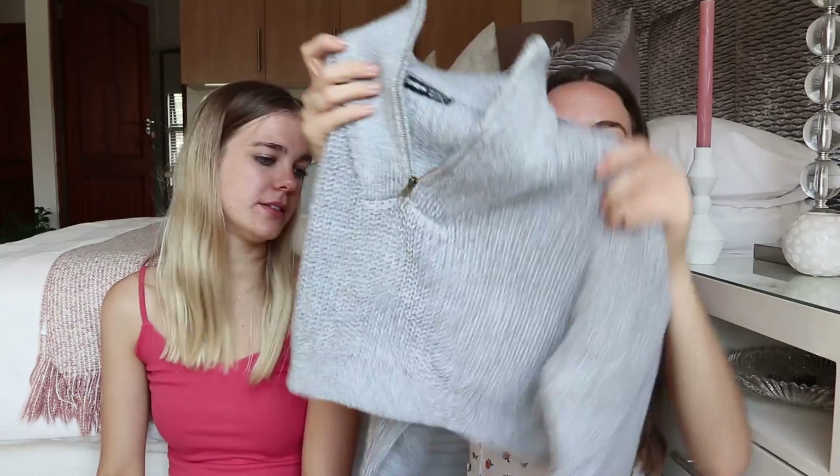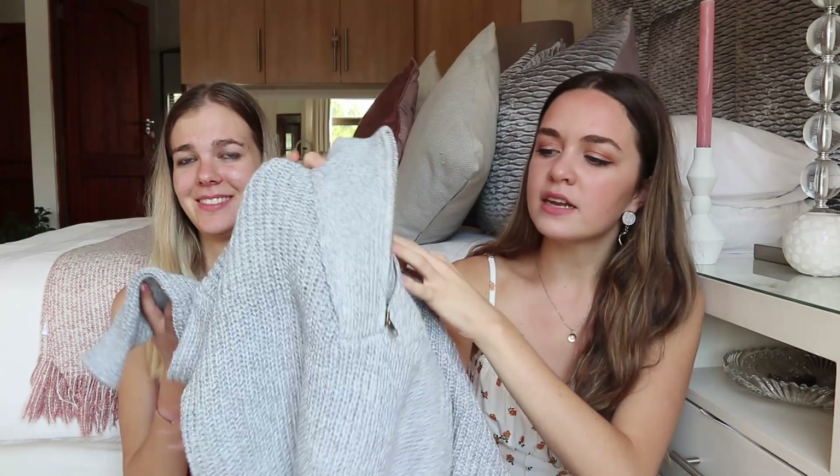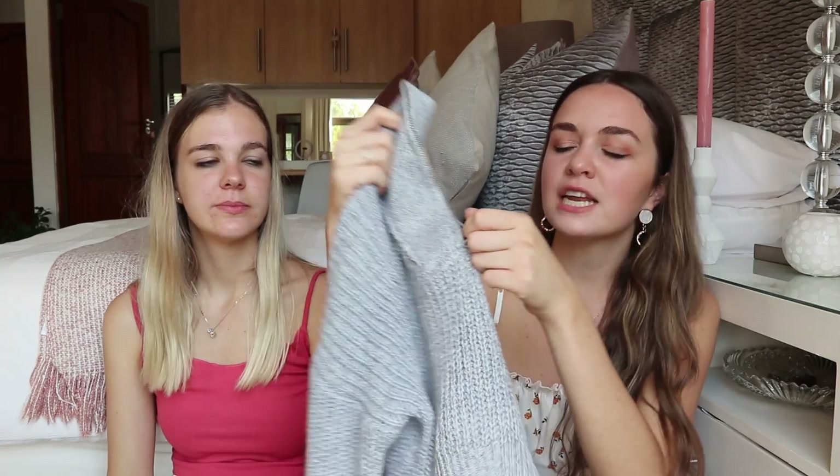I also got a jersey jacket — a half-zip. I am obsessed with it and it feels like something you'd buy from Cotton On or H&M. The color is a bit more bluey-gray than I expected — I thought it would be more pure gray — but it's still really cute. It's also cropped, which I wanted, so it would look great with high-waisted jeans.